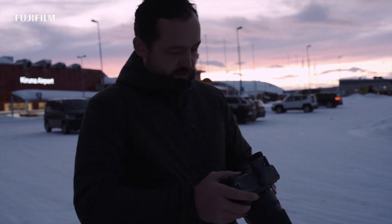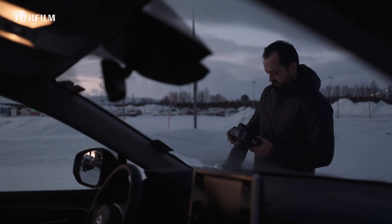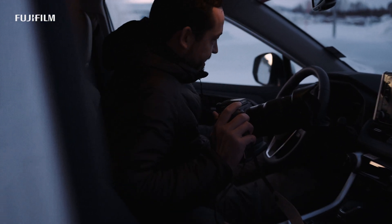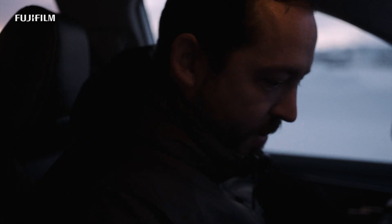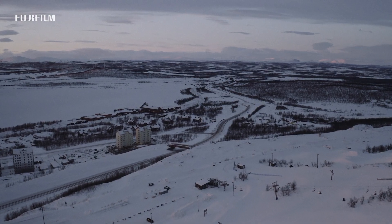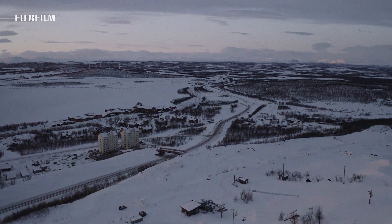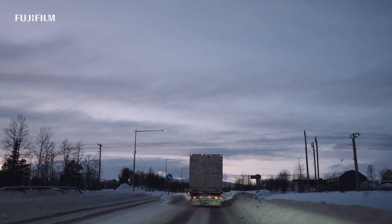I didn't know this couple at all. All I knew is that they were coming from Singapore and they wanted a northern, cold kind of feel to their session. So I've got a couple who I don't really know, who I need to make feel comfortable in the freezing cold when it's dark out, and using a piece of gear that I'd never used before. Immediately in my head I was like, that's pretty challenging — and if that doesn't motivate you to deliver, then I'm not too sure what will.